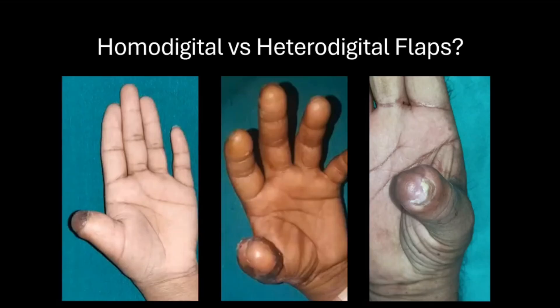The next dilemma: if we have to do a flap, do we do a homodigital flap or a heterodigital flap? Since we have already discussed VY advancement and digital artery perforator flaps which are homodigital flaps, let's discuss homodigital versus heterodigital flaps for the thumb. From the external view, we are unable to make out the difference between whether it is a homodigital or a heterodigital flap, so let us see these cases in detail.